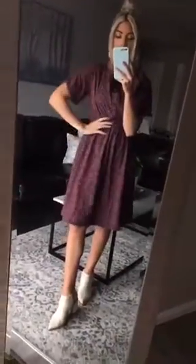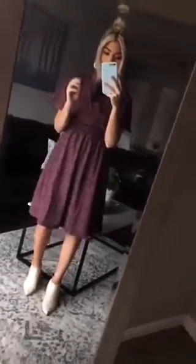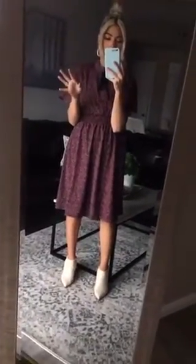I have it with heels on right now, but you could even wear it with like sneakers and maybe belt it and it would still be so cute and casual. So it's so good for a bunch of different occasions.